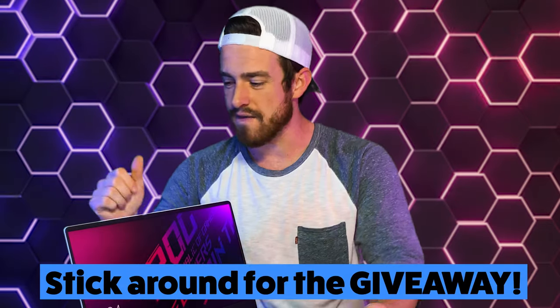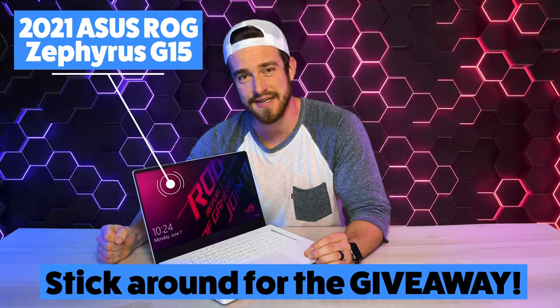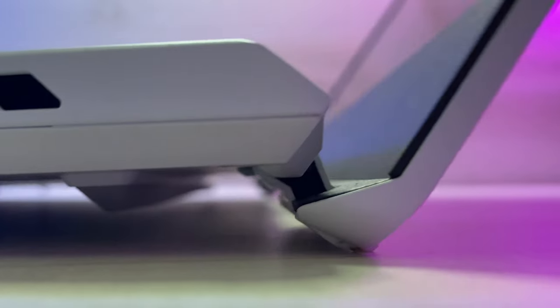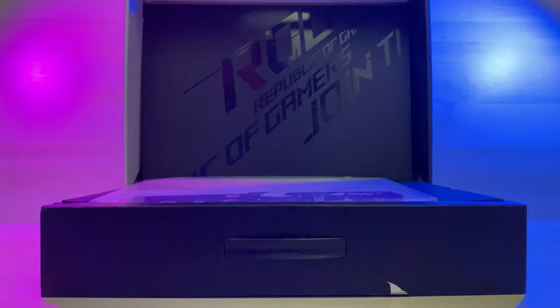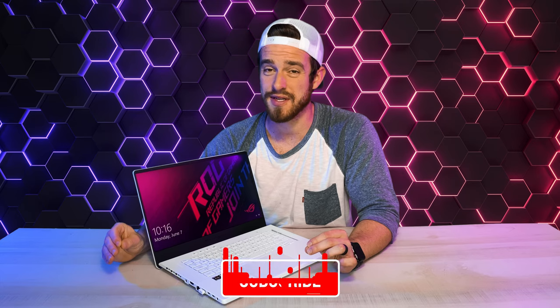Welcome back to the channel, guys. Finally, our full review of the 2021 Asus ROG Zephyrus G15. Is it really all that great? We've already taken you through a fun unboxing with this beast, but this review takes you through the most important details that may sway your decision to pick this one up.